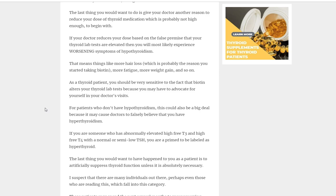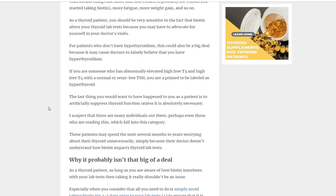The second situation involves people who don't have known hypothyroidism — maybe they go in for a regular checkup or feel a little fatigued. If they're already taking biotin and it interferes with their labs, it may paint the picture that they are actually hyperthyroid when that's not the case at all. Now the doctor is concerned about hyperthyroidism and may want to put the patient on thyroid-blocking medication inappropriately.